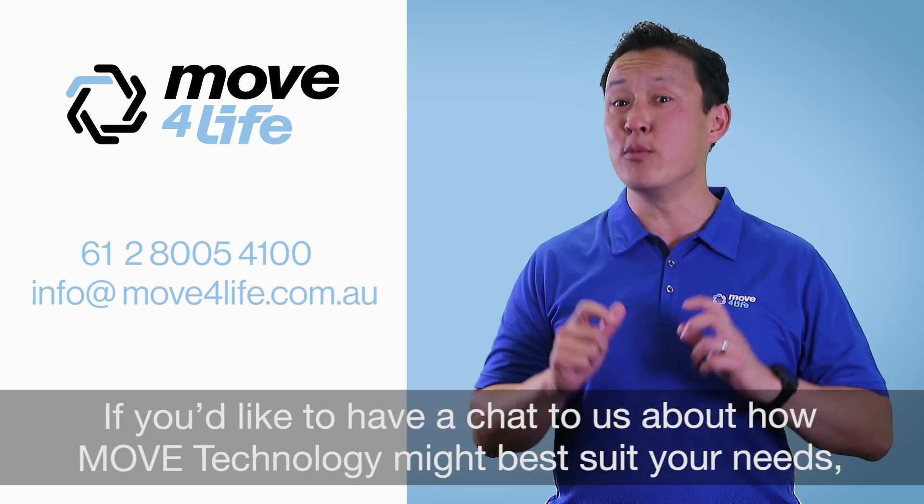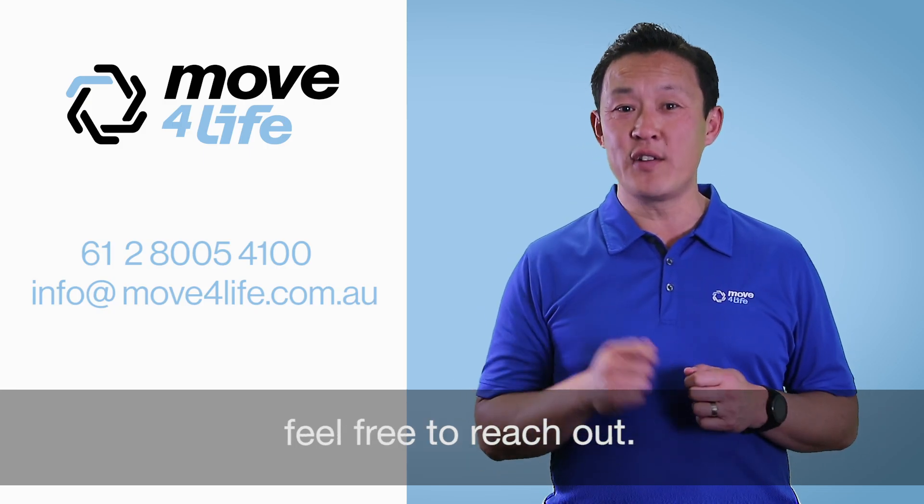If you'd like to have a chat to us about how Move technology might best suit your needs, feel free to reach out.